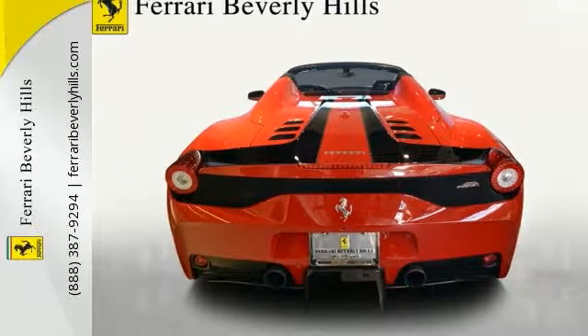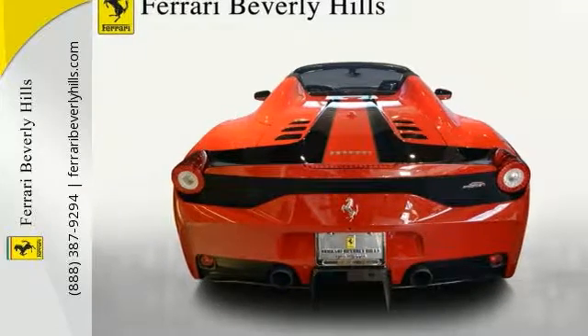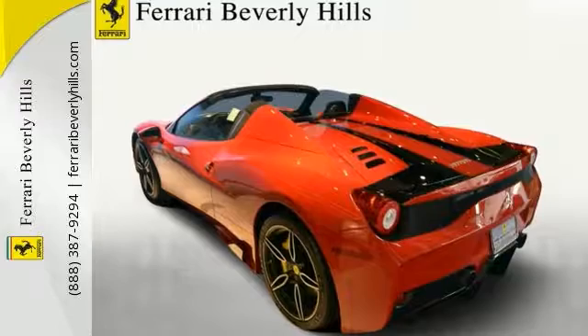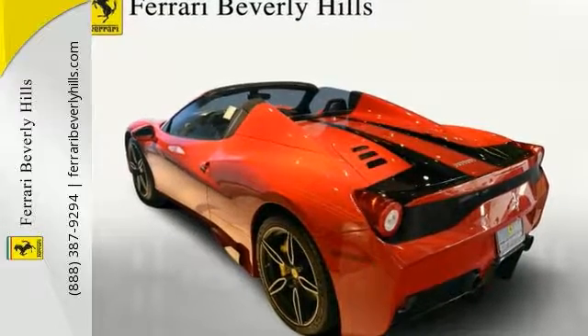This factory warranty lasts until 12-14-2018, and the 7-year genuine maintenance service runs from 12-14-2015 to 12-14-2022.